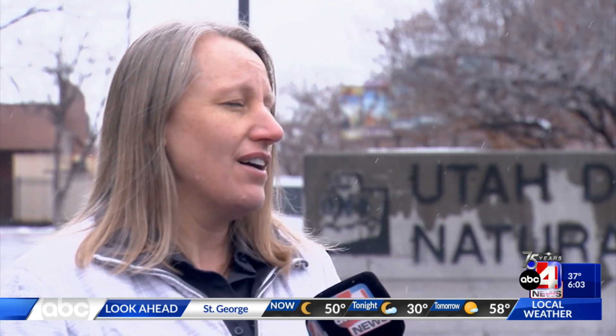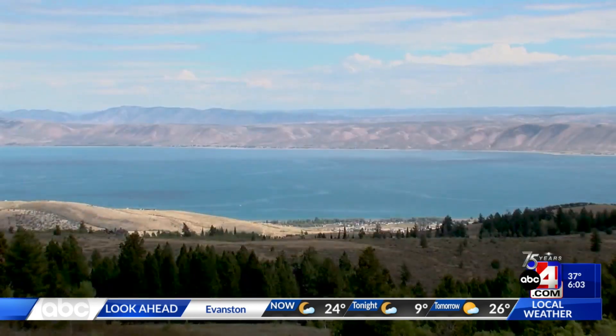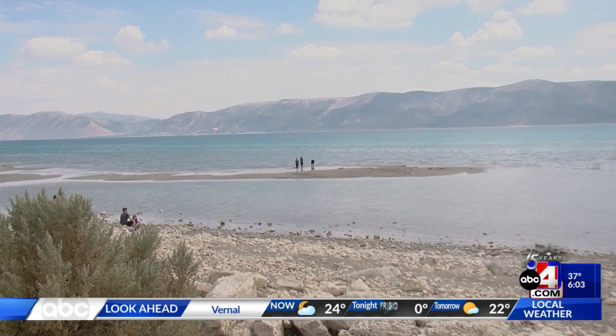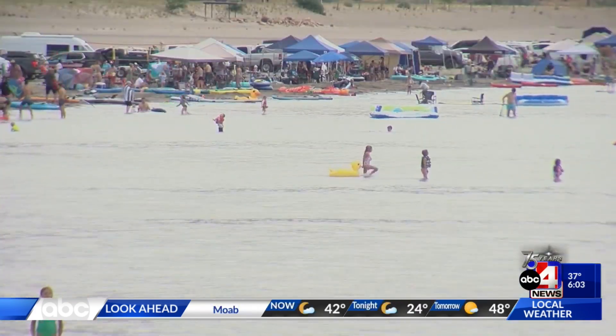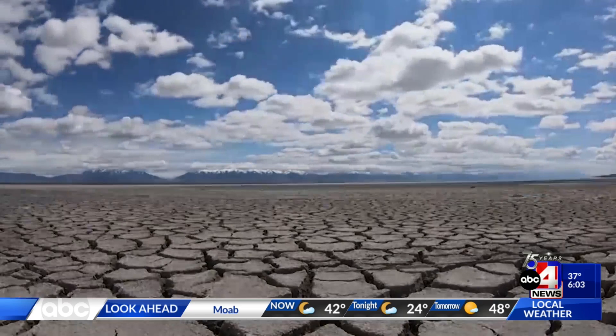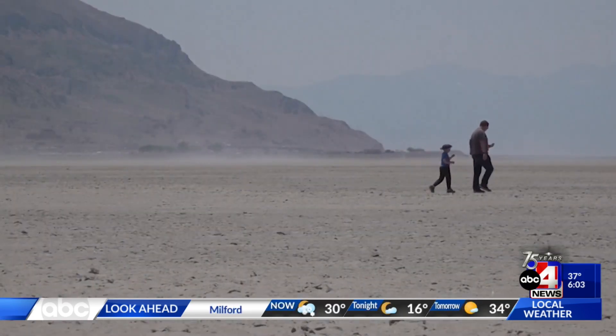We'd love to have above average. Our reservoirs are at about 49% right now, and typically this time of year they'd be at about 60%. In order to bring the reservoirs up to where they would typically be, we'd need about as much water as is in Bear Lake to bring them all up. Reservoirs in the Sevilla River Basin really could use extra moisture — Yuba Lake, Gunnison — those are just bone dry, and they've been dry for several years. So that basin in particular, we'd love to see get some water.